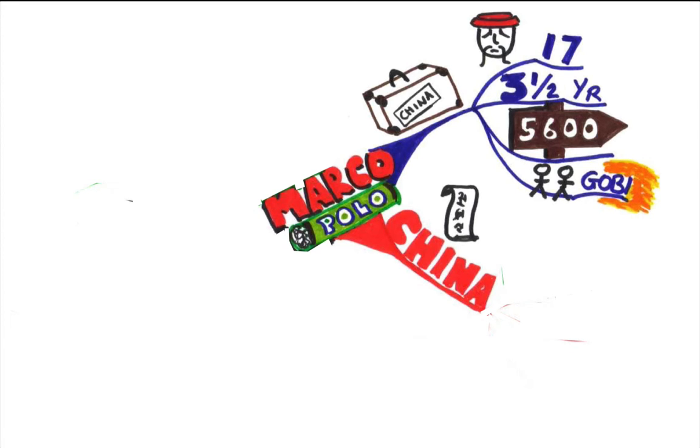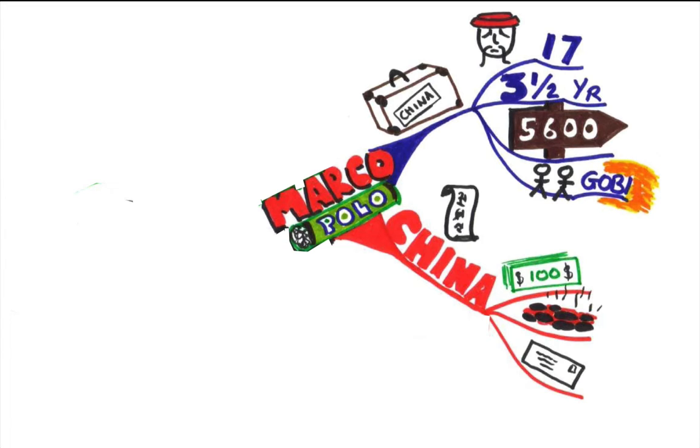Now when he got to China there were three things he found fascinating. The first was paper money. In China at that time they had paper money but in Europe they only had coins, so he thought that was amazing. The next thing was coal — they were using coal to heat their houses and cook their food, which wasn't available in Europe at that time. And finally there was the postal system. They had relay runners, relay riders, a first class, a second class and an imperial class, and he thought that was fascinating too.